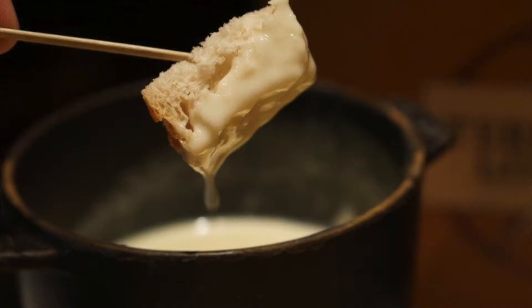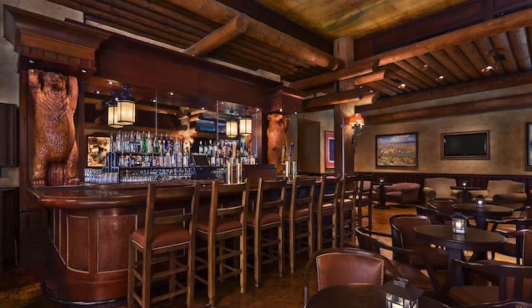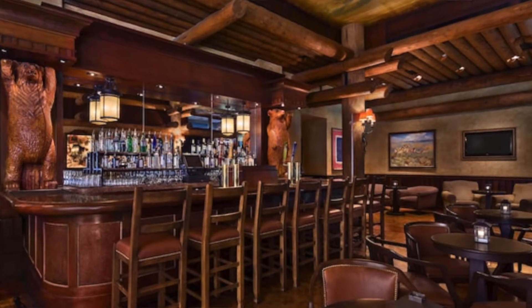There are two bars in Wilderness Lodge I want to go to and I haven't decided which sounds better. First is Territory Lounge, which I've wanted to visit for a really long time but never made it. What really appeals to me is that they do fondue — I think it's the only place in Disney that does fondue, which is basically like a cheese soup where you dip in bread and vegetables. It's so yummy and I never get to have fondue. The lounge also looks really comfortable and is apparently very quiet, with tables being easy to get.